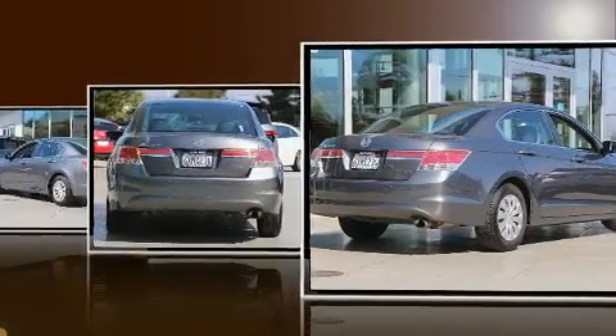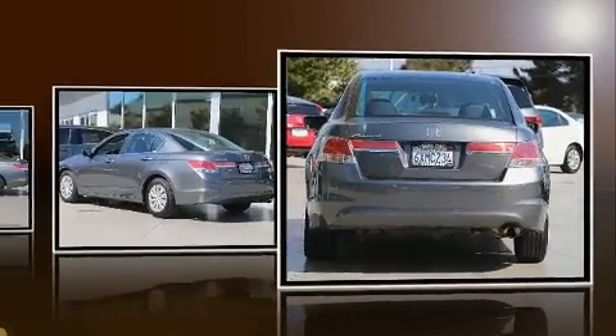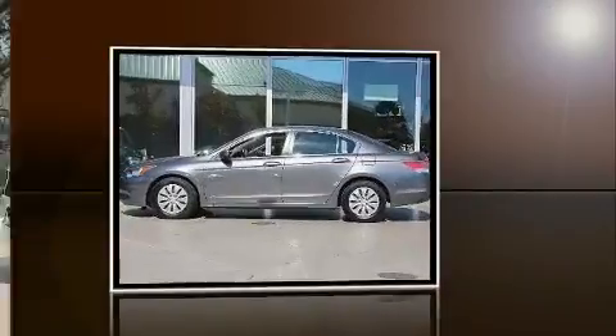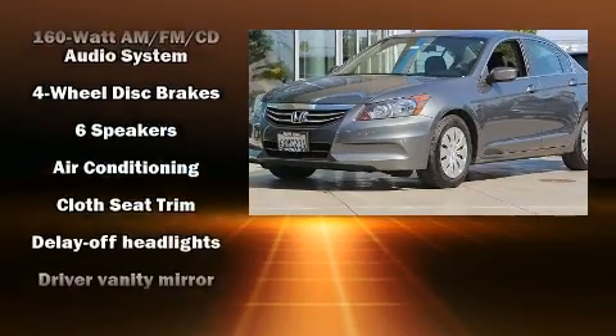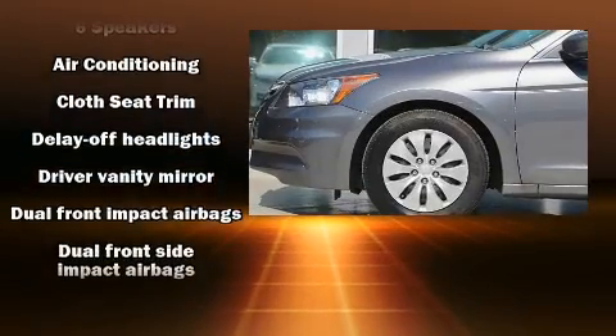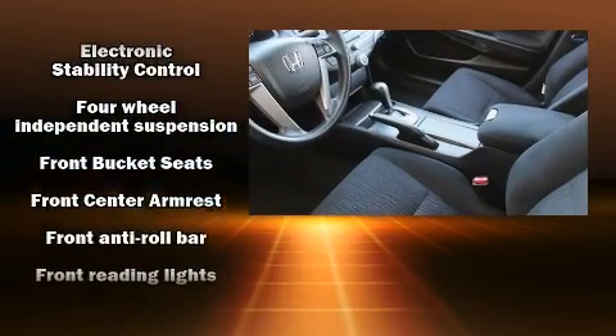It's equipped with tons of terrific amenities but it won't break your budget, such as remote keyless entry, delay-off headlights, air conditioning, and more. Audio features include a CD player with MP3 capability and six well-positioned speakers.